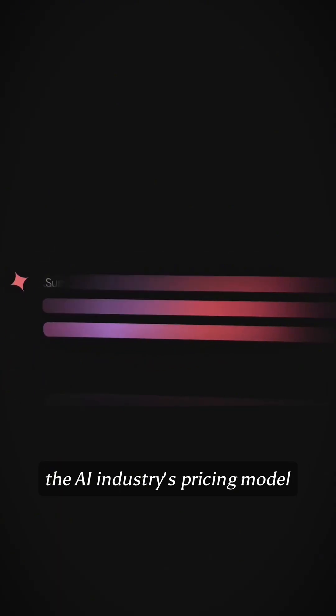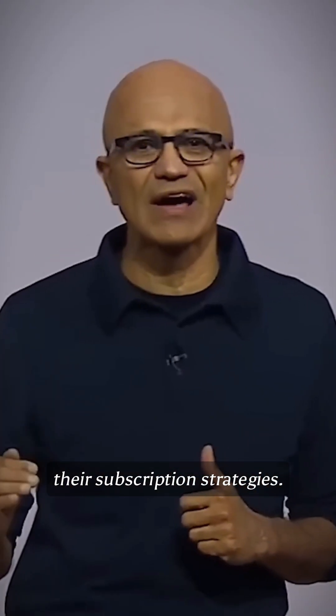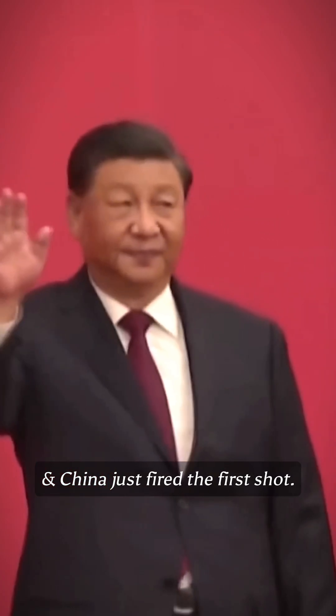This isn't just about a new model. This could completely disrupt the AI industry's pricing model and force American companies to rethink their subscription strategies. We are genuinely watching the beginning of an AI price war, and China just fired the first shot.